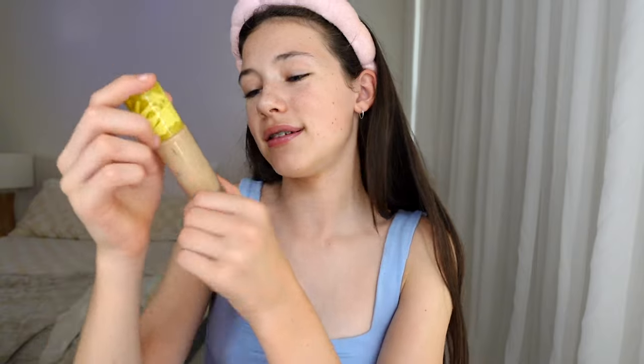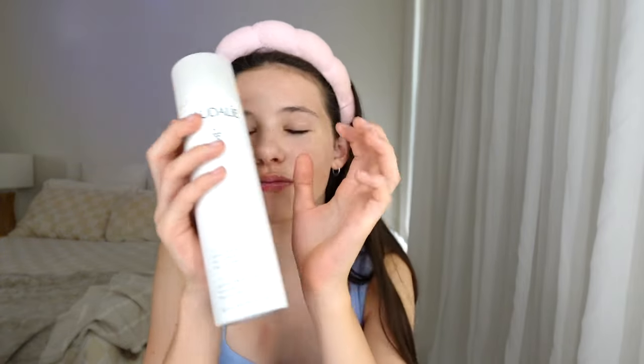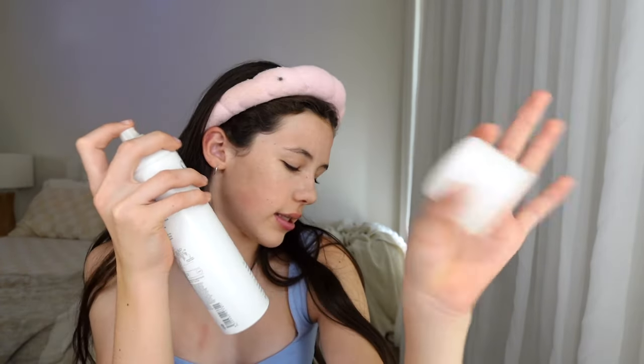I usually use a beauty blender for foundation — I go in with a foundation brush first and then a beauty blender to smooth it out. But I don't really need foundation today because in a couple of hours I'm going to dance and I'll sweat it all off anyway. The foundation I use is the Charlotte Tilbury in shade Cool 150. I forgot to wet my beauty blender — I usually wet it with this Caudalie grape water spray, which soothes and moisturizes. I rate this like an 8 out of 10.